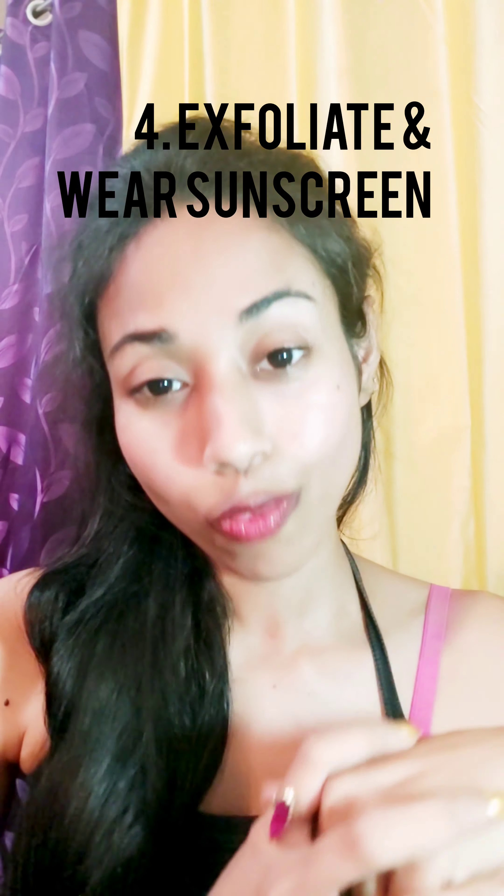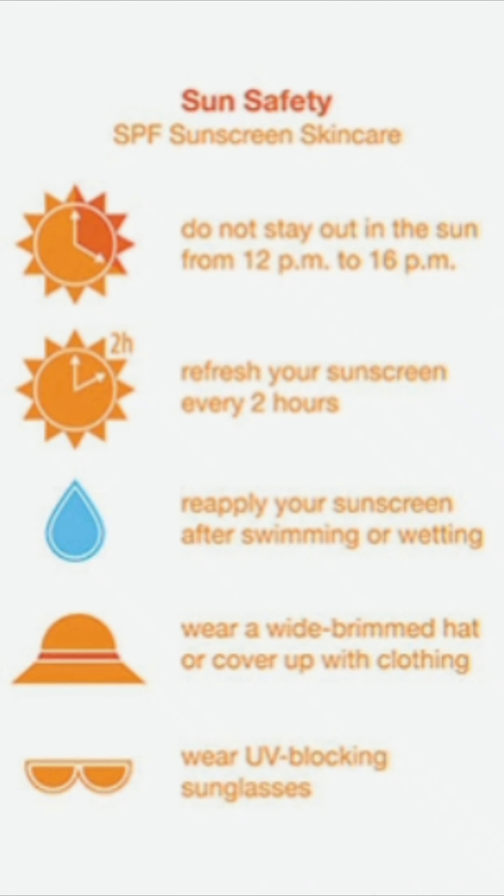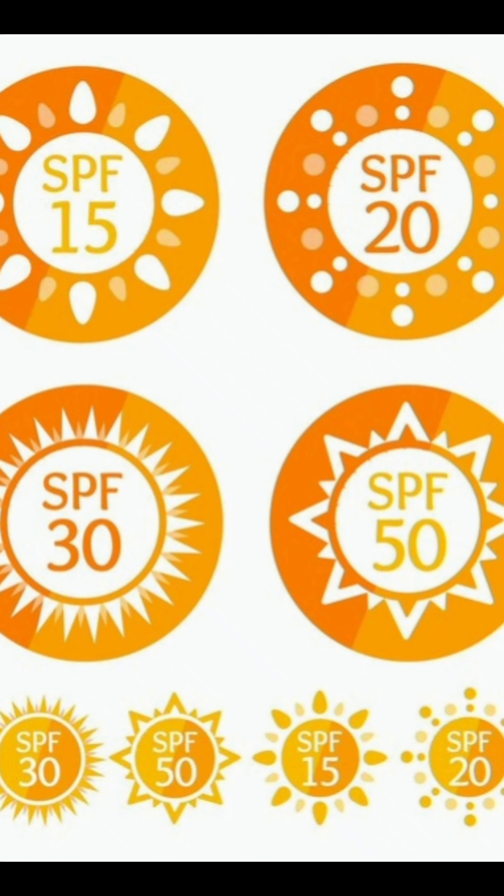Number 4: Exfoliation and Sunscreen. Use a face scrub to exfoliate your skin twice a week to remove all the skin impurities. Remember that before going out, always wear sunscreen because sunscreen is a shield that protects us from UV rays and the negative effects it causes. Go for SPF 30 or SPF 50 to guard your skin.